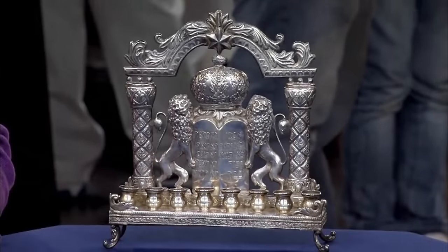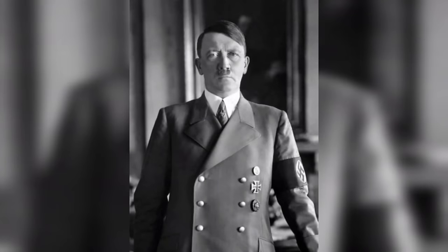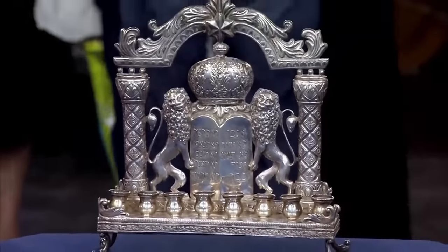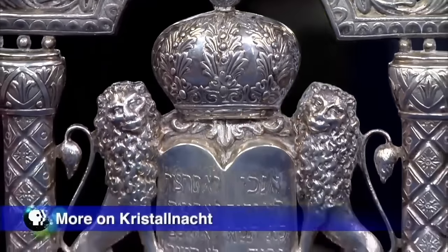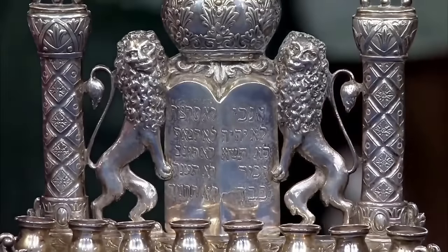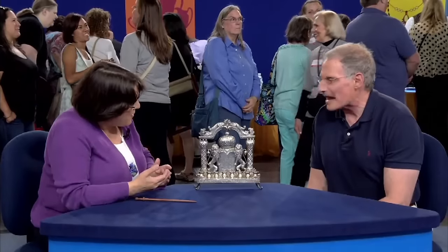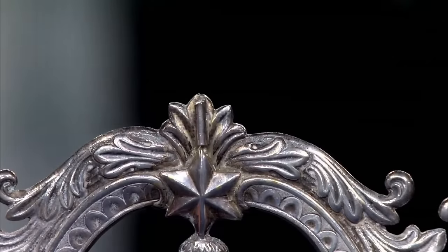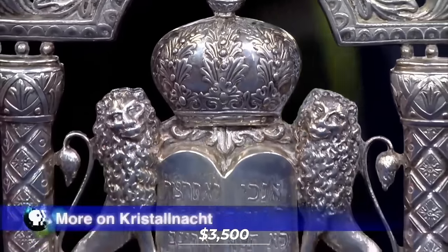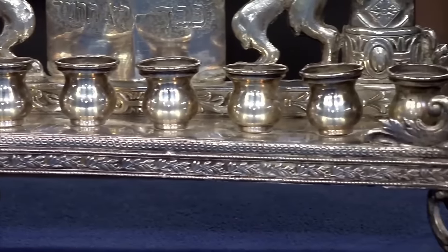This Hanukkah lamp was given to the guest's father for his bar mitzvah in Germany on April 1, 1933 — the same day Hitler's anti-Jewish measures were first enforced. Despite the hardships faced by the family while trying to leave Germany in 1938, they kept this piece safe. Crafted in the early 20th century from 800 fine silver and adorned with symbolic motifs such as lions, the ark, and a crown, it lacks the shamash — the central candle holder. The appraiser estimated its value at approximately $3,500 for insurance purposes, and the guest pledged to cherish and preserve it.